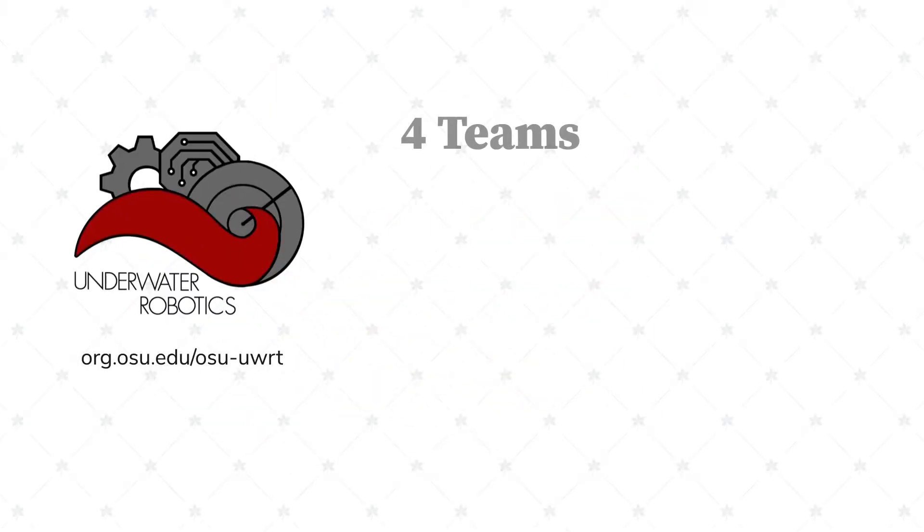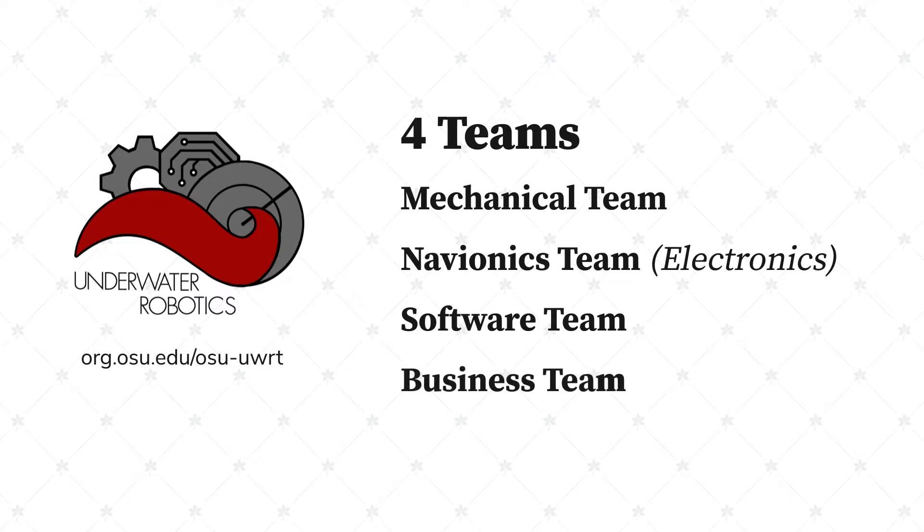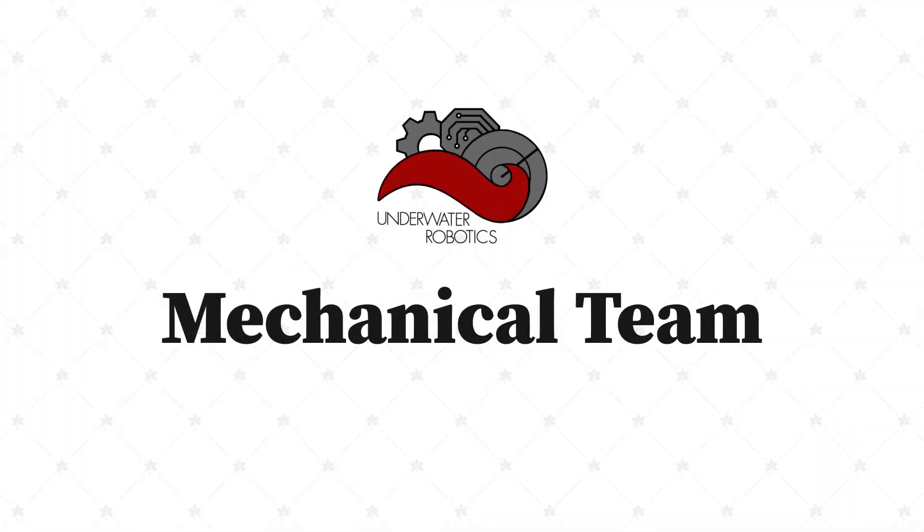We have four sub-teams of the robotics club: the mechanical team, our electrical team, or Avionics, we have our software team, and lastly we have the business team. We build the physical robot.